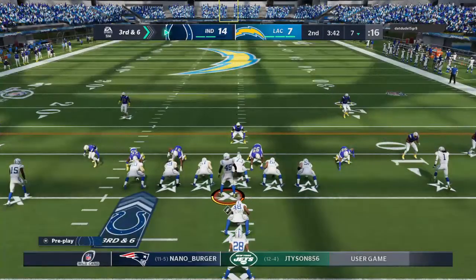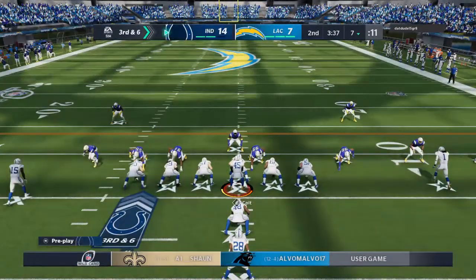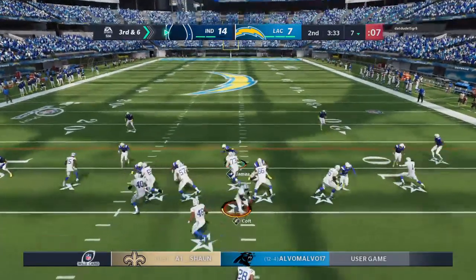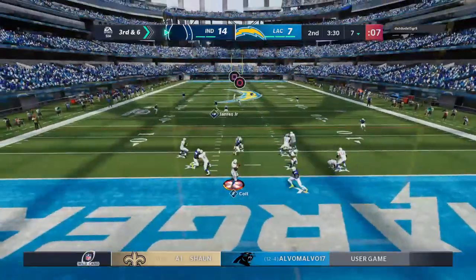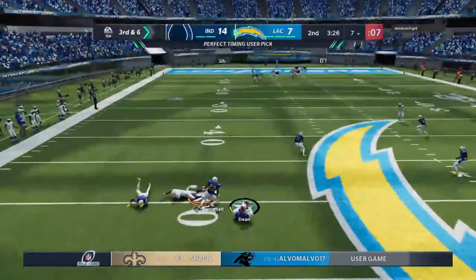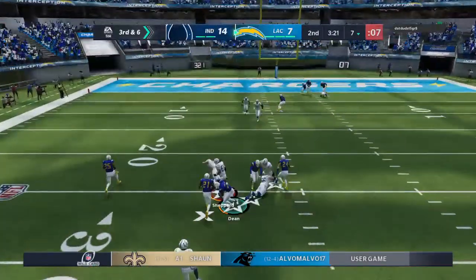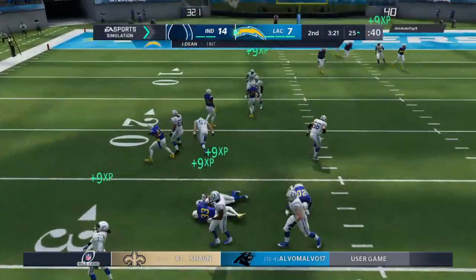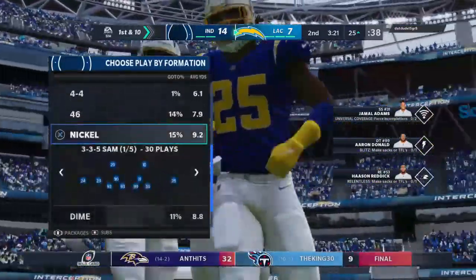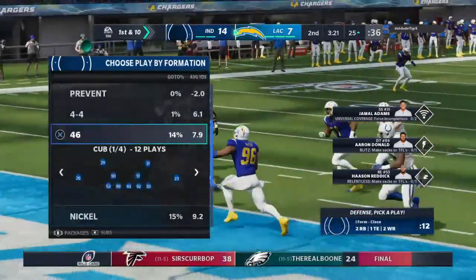It looks like we've got a dime set here defensively — six DBs in the game. They'll drop the throw, looking for Campbell downfield, into heavy traffic — and it's intercepted! Good positioning and it's picked off, with a return all the way back to the 25-yard line. That's a drive killer — not a really confident throw either. This one was kind of up for grabs and it came down in the hands of the wrong team.